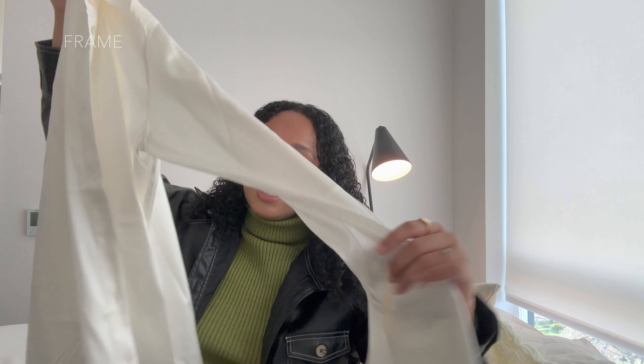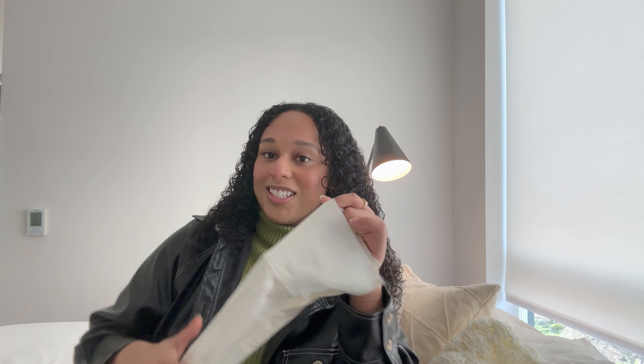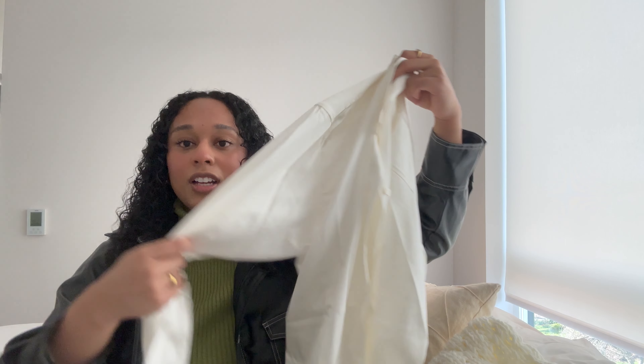The next piece is from Frame — it's a stunning satin button-up top. It's so pretty; I wish you guys could see the sleeves on. I'll definitely be posting pictures on my Instagram and maybe showing an OOTD with this sometime. I love the brand Frame — they make really beautiful, timeless pieces. I know I'll have this forever. The satin material is such good quality and it honestly looks stunning and timeless at the same time.